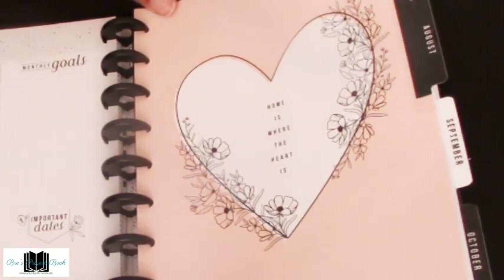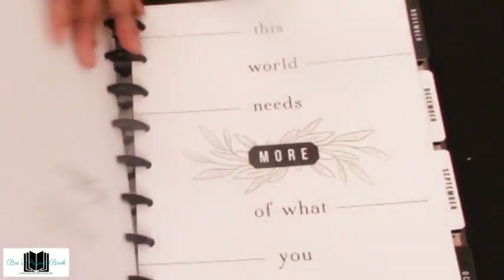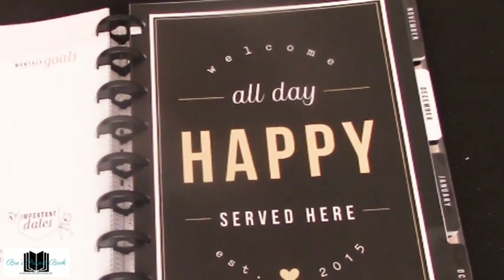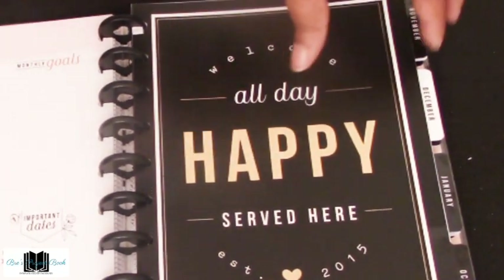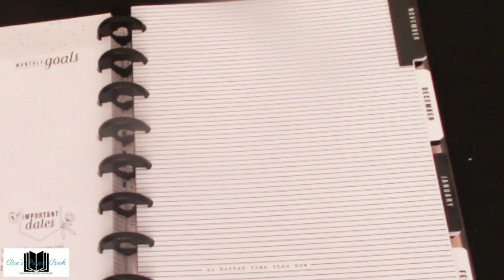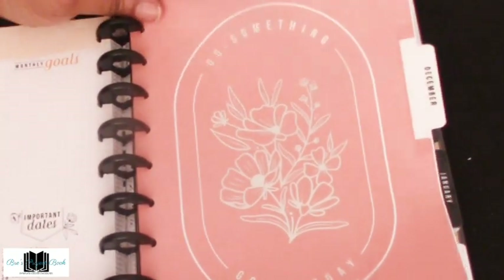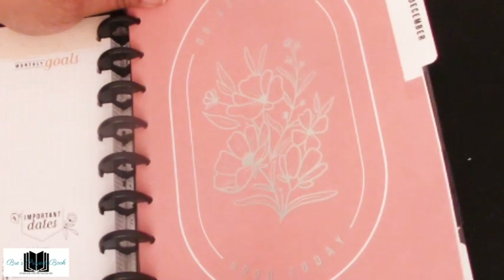August tab says 'Home is where the heart is.' September: 'This world needs more of what you have.' October: 'Welcome all day, happy serve here' — sounds like a sign of some sort. November is black and white stripe with 'No better time than now.' December has a silver print with flowers and says 'Do something good today.' January: big bold letters, 'Be here now.'